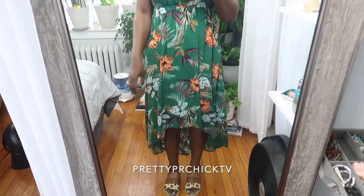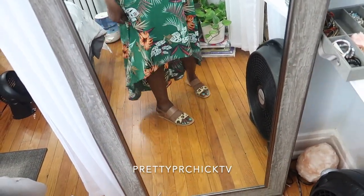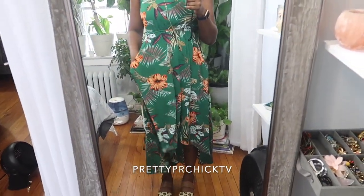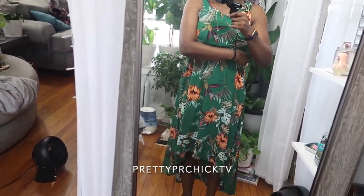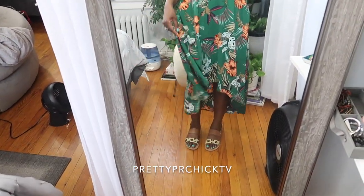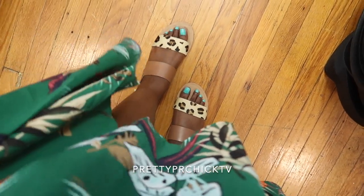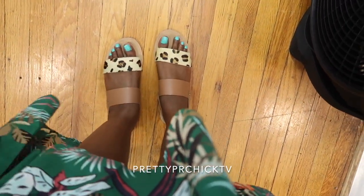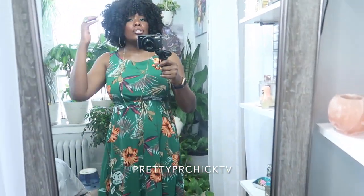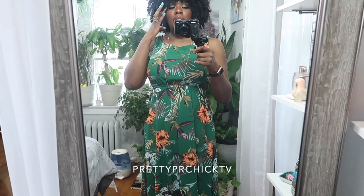Today I'm rocking this kind of floral Hawaiian print dress. It's a high-low dress — cut higher in the front and lower in the back — from ASOS. It has pockets, which is amazing, and it cinches up above the waist so it's very light and airy. For sandals I'm wearing ASOS calf hair leather sandals; I've been wearing these a lot because they're super comfortable.